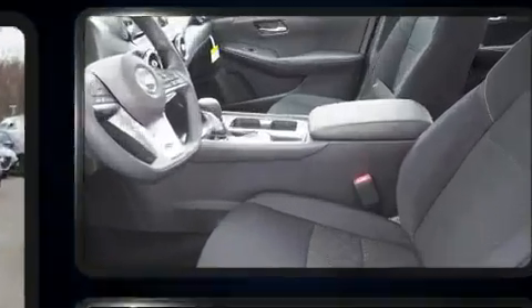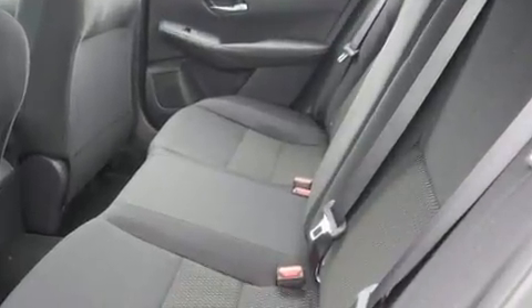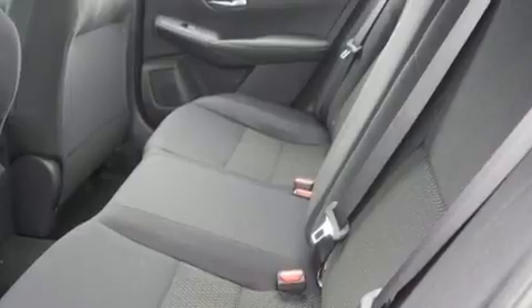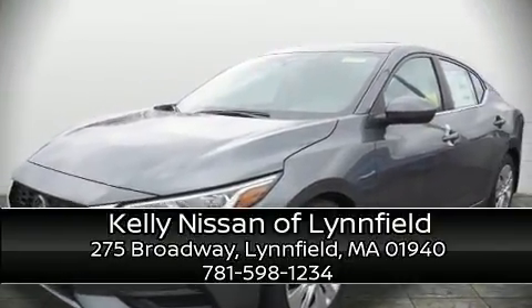This car was designed with safety in mind, allowing you to drive with even greater assurance. We'd also be happy to help you arrange financing for your vehicle. Come on in and take a test drive.